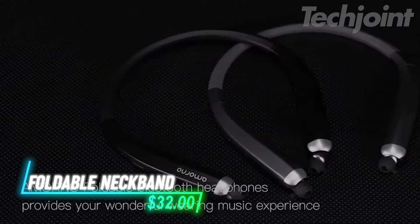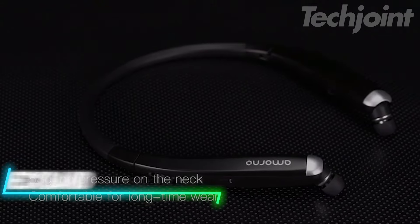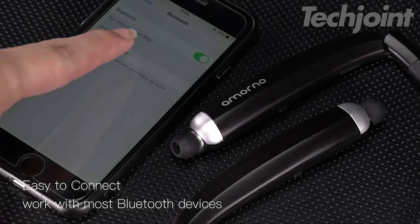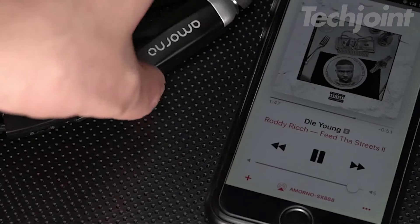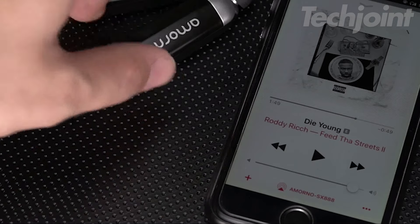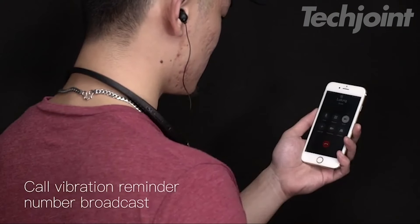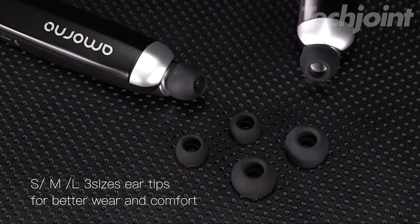Looking for a versatile pair of headphones? These foldable wireless neckband headphones offer a lightweight design with retractable earbuds for easy storage. Equipped with Bluetooth 5.0 and noise cancellation, they deliver high-fidelity sound with deep bass even in noisy settings. With over 10 hours of music playtime and vibration reminder for calls, they're perfect for both active and everyday use.